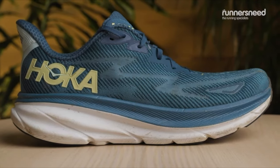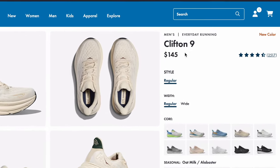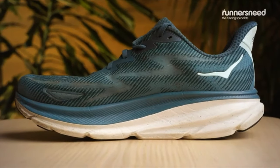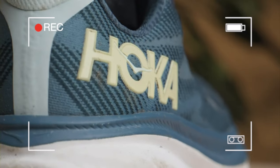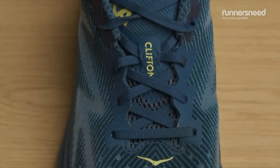Coming in at number six, this is a fan favorite — the Hoka Clifton 9s. These retail for about $145, and the cushioning that this shoe offers is amazing, making it great for an overall comfortable experience. Additionally, this shoe has very nice padding around the collar and the tongue, which makes it that much more comfortable.